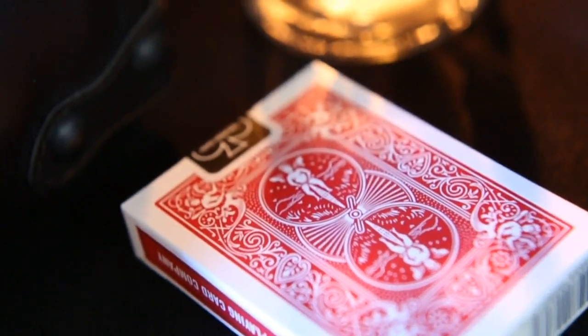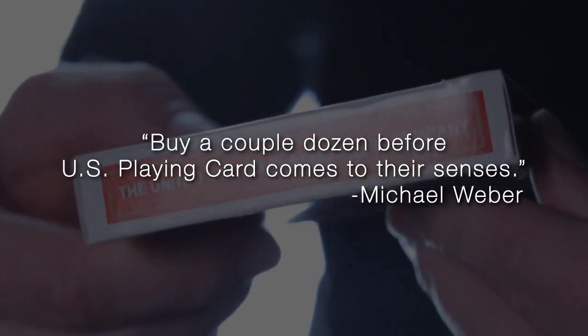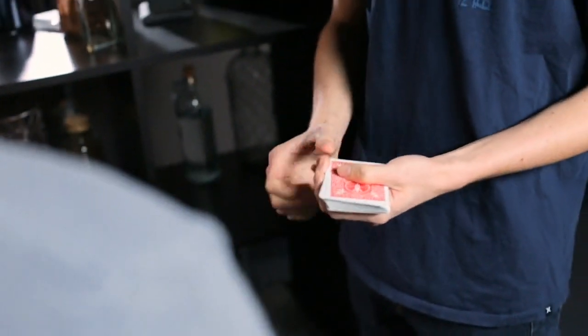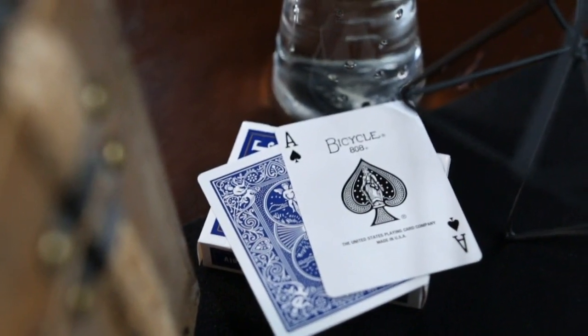It's the only Mark deck in existence that USPC printed directly on bicycle rider backs. No codes, no symbols, no complex marking systems to learn. Hand out the Ultimate Mark deck without any fear of detection. There is nothing to learn. Pick up the cards, and you're ready to go.